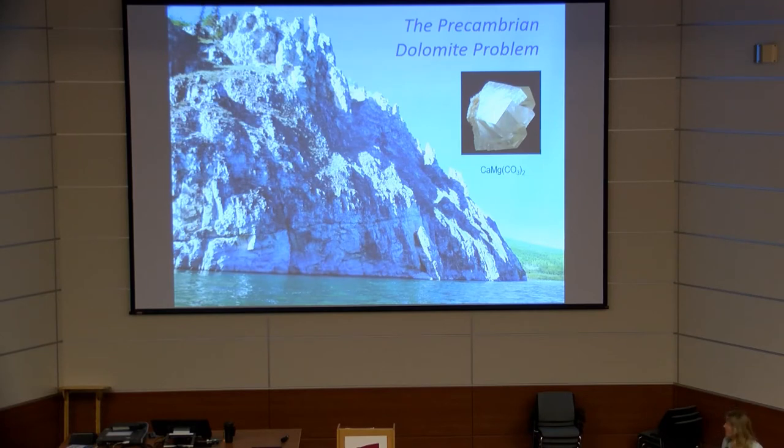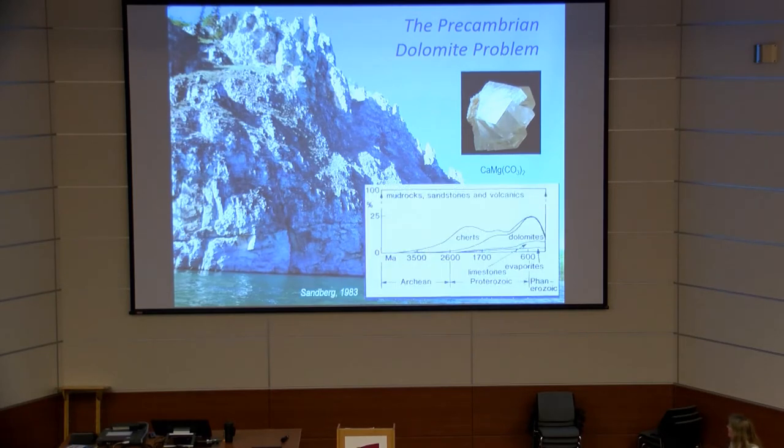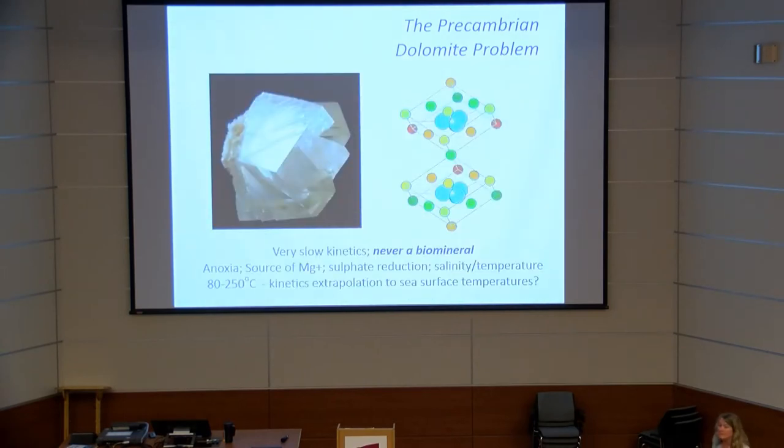One thing I've become particularly interested in is the role of dolomite. Here on the Siberian Platform at the Udoma River, there is a huge amount of dolomite. It is one of the most problematic minerals: it is hugely abundant in the Precambrian, leading to the so-called dolomite problem. It is very difficult to form under modern conditions at normal temperatures because the dolomite crystal is very well-ordered and the kinetics of formation are very slow.